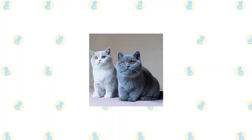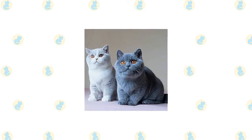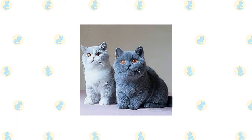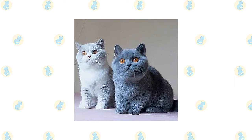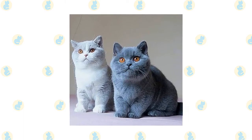You may not realize it, but you probably grew up with the British Shorthair. He is the clever feline of Puss in Boots and the grinning Cheshire Cat of Alice in Wonderland. The British Shorthair is native to England. With the rise of cat shows during the Victorian era, cat fanciers began to breed the cats to a particular standard and keep pedigrees for them.